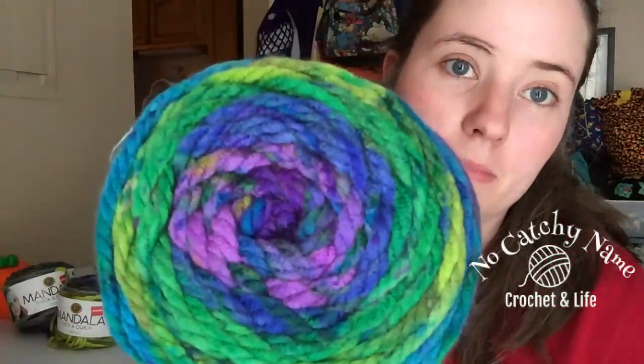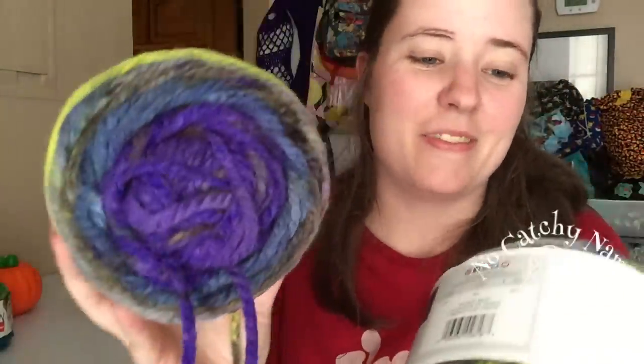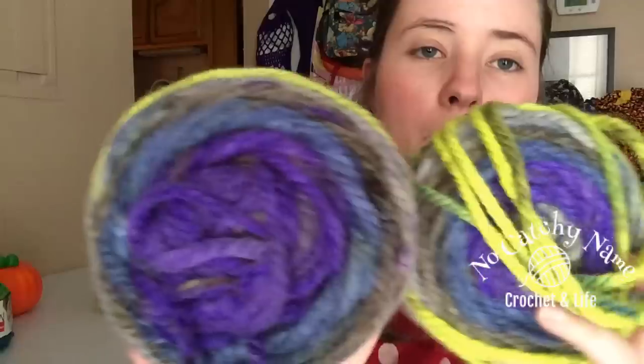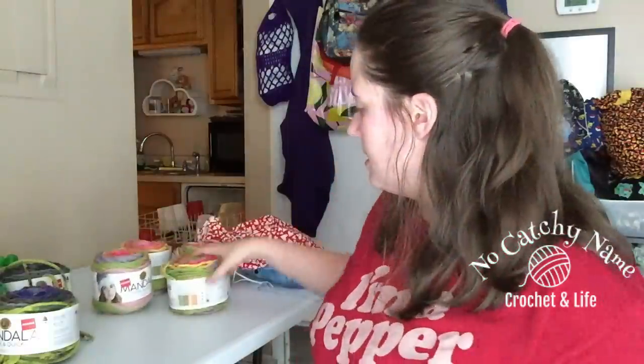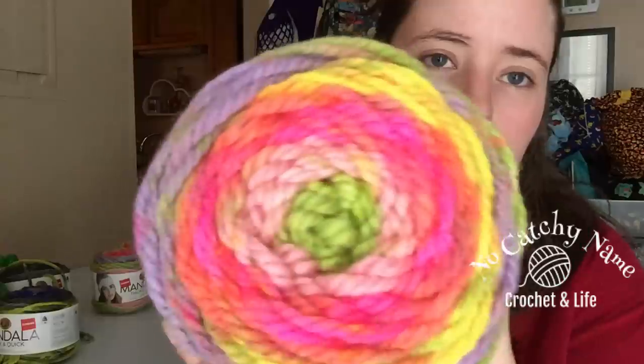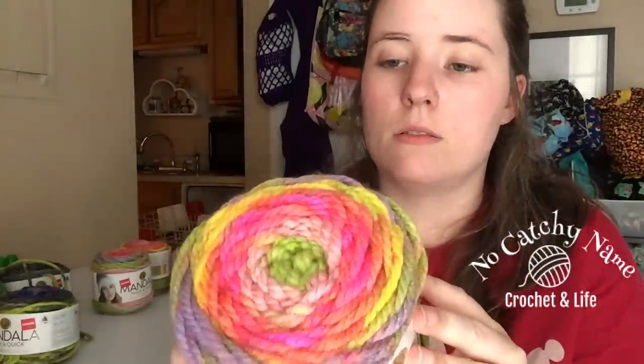And then I got these yarns. All the clearance yarns were 25% off of the clearance price. I got all these Mandala Thick and Quicks — I thought I could make hats out of these. This color is Tidal, which is really pretty. And then I got two of these — they're called Garden Maze. And then I got four pinwheel balls. They each have 87 yards, so I thought that'd be good for hats. It says right here that one ball makes a hat, so we'll see.